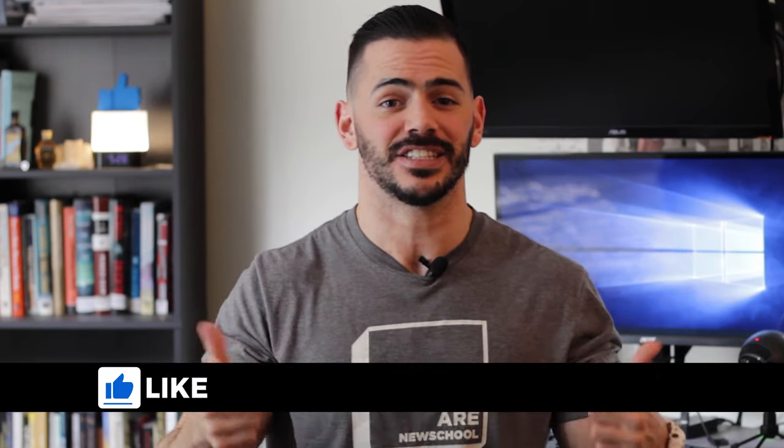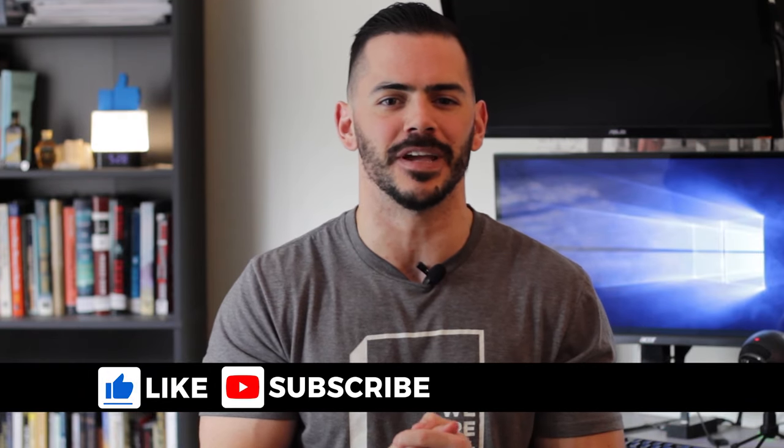Welcome to episode 10 of the weekly wrap-up. My name's Tyler and I'm a designer at an architecture firm here in California. If you're new here, thanks for stopping by, I appreciate it. I post weekly updates of what it's like to work in an architecture office, as well as other videos related to architecture and design. So if you find that kind of stuff interesting, consider subscribing down below and let me know what else you want to see from me.